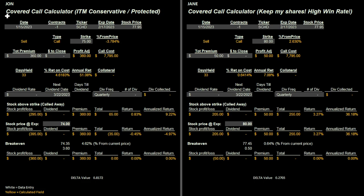Let's start with John, who's being conservative and trying to protect himself. He buys 100 shares of SCHD and immediately sells an in-the-money call because he's a little bearish on the market, but setting up his position for the long term. One contract, 100 shares of SCHD, with an expiration of 2/17. The stock is at $77.95. He decides to sell the $75 strike price, which is about 3.8% from the current price. The trade runs 33 days.